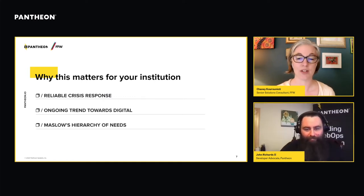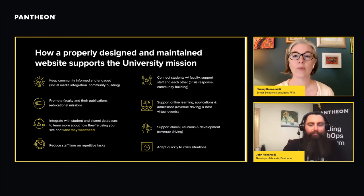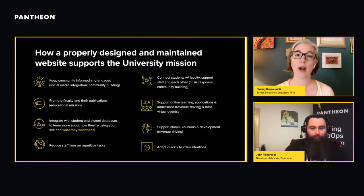Depending on what part of the institution you're involved with, supporting impact and reaching the peak of that pyramid might look a little different. There are a lot of different ways your site might support the university mission — bringing community members together, connecting students with alumni and faculty, integrating with social media, supporting giving and fundraising. We can draw a really clear, bright line between the proper operation of your site and supporting your university's fundamental mission.